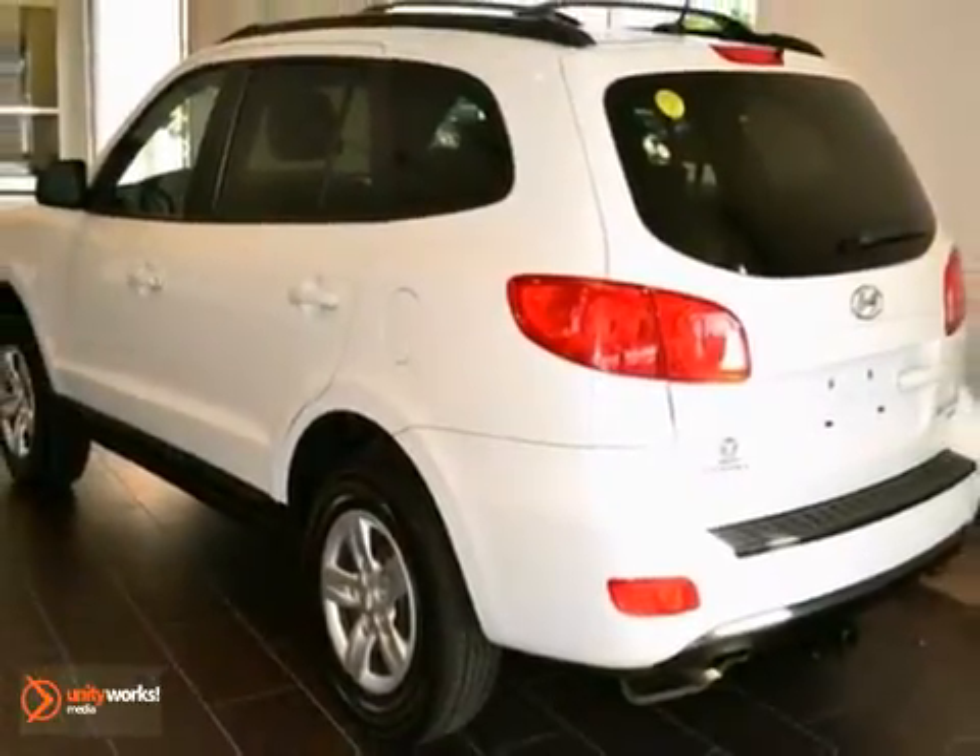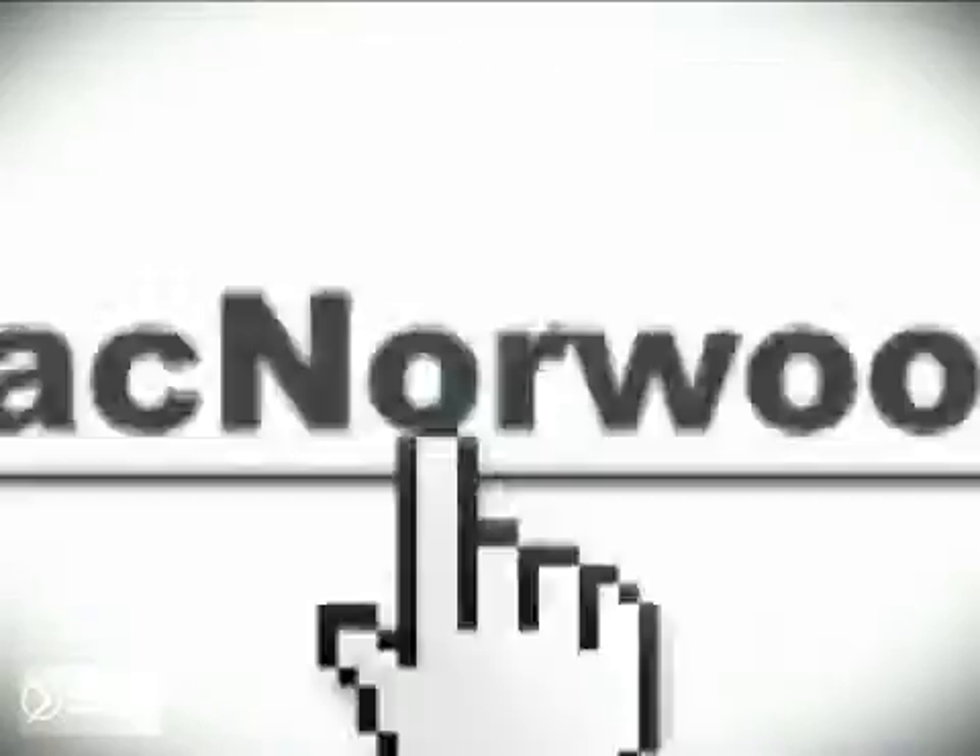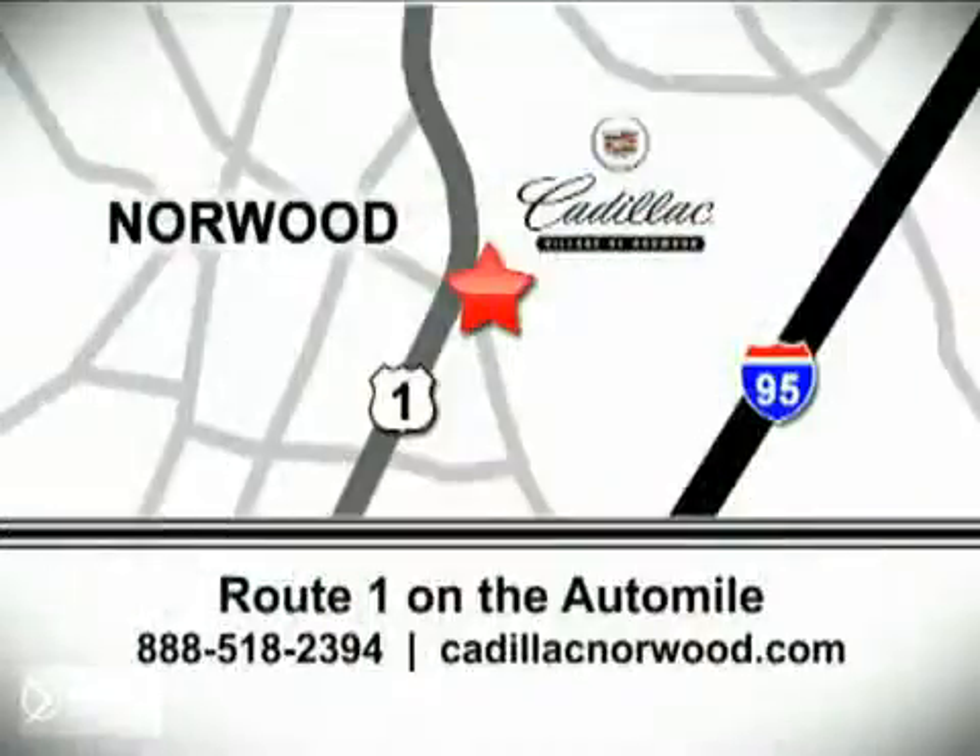Come in for a test drive today. Contact our internet sales team today at 888-518-2394 or stop on by. We are conveniently located on Route 1, the Auto Mile.